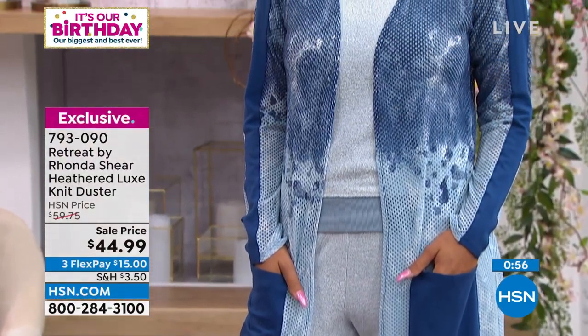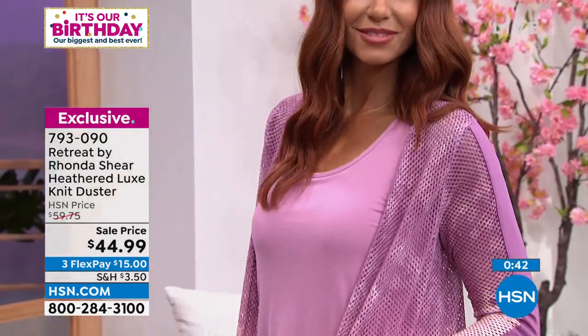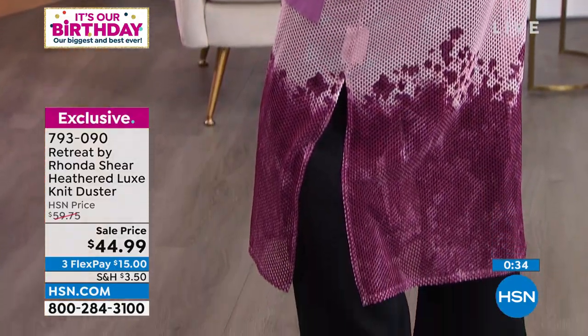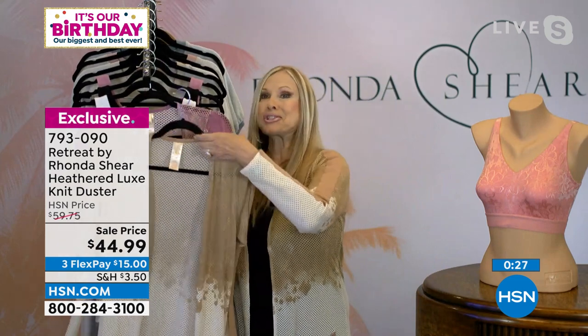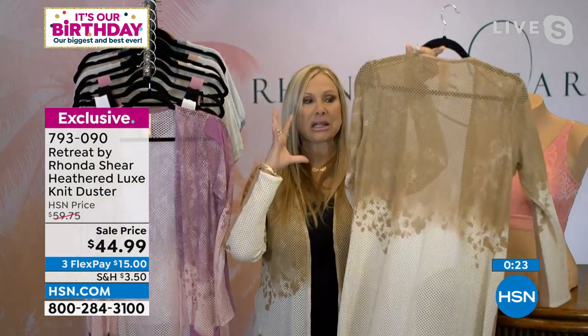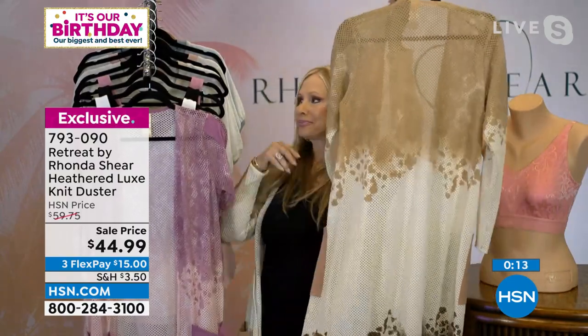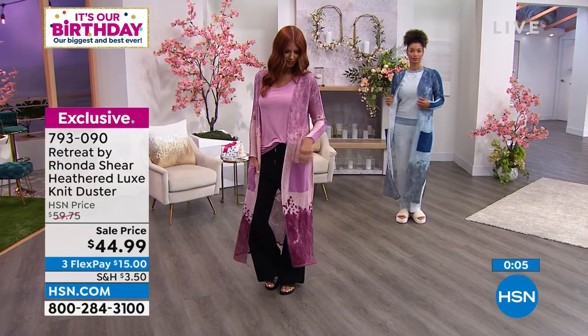I'm 5'3" and it goes down right above my ankle — it's perfect. I can't keep all my samples, but these I kept in all three colors. It's just such a good, great piece. It's so classy — I call it my Beverly Hills look. It's kind of like a tie-dye, but it just ombres down to the dark. Gorgeous. The chocolate is definitely the star, so if you're thinking about it, I hope you'll jump right in — item 793-090.